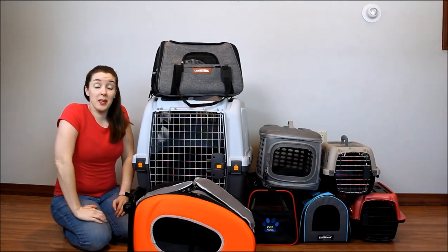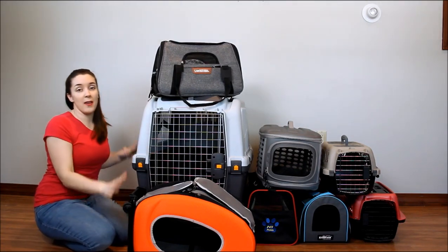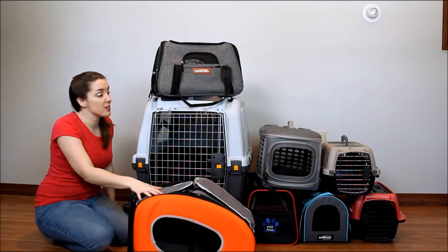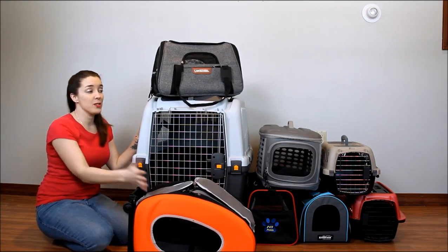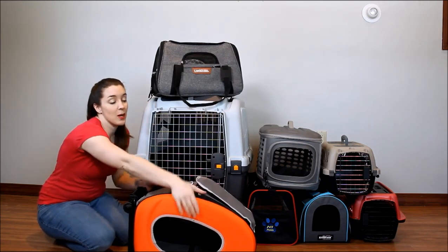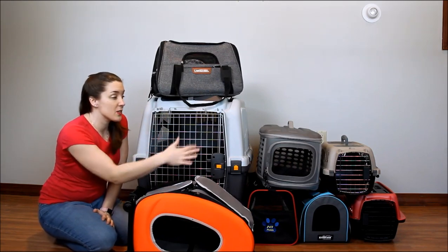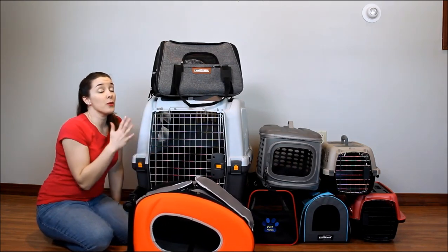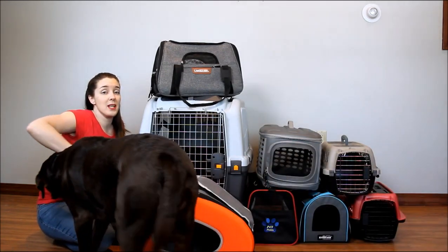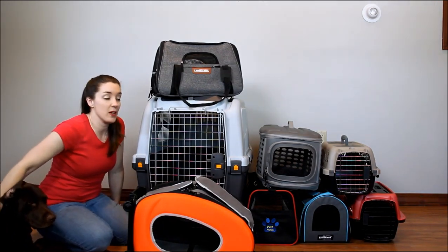You obviously clicked on this video because you're looking for a carrier for your pet. From big to small, I found my top picks for the best pet carriers and I'm going to compare them all for you. I've got some of everything from soft-sided carriers to hard-sided carriers. I'm going to go through each product and give you the details and tell you everything you'll need to know to find the best pet carrier for your pooch.